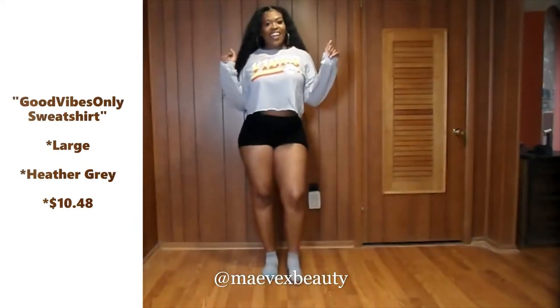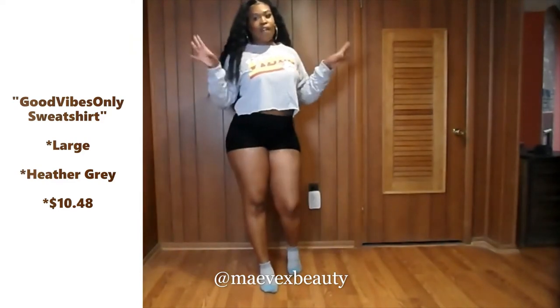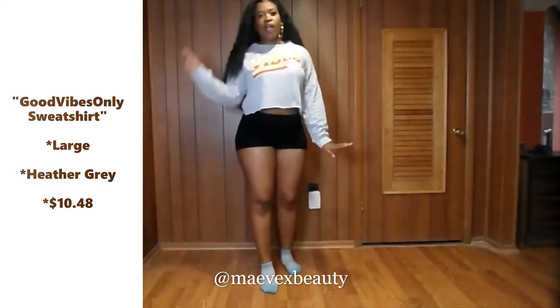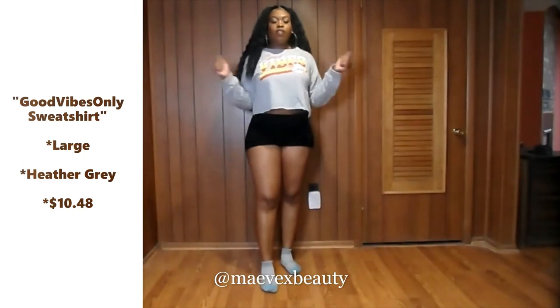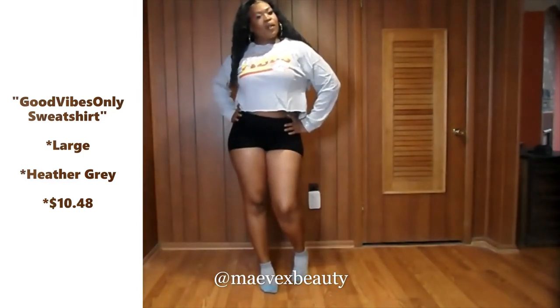Comment down below your rating from one through ten on this first item — actually, for every item I show you guys, give me a rate from one through ten on whether you like it or not. But yeah, here's item number one, now let's get into item number two.